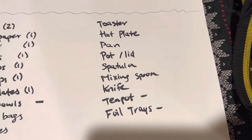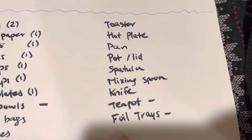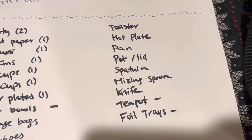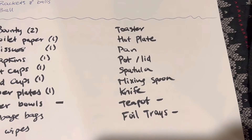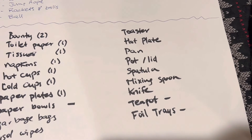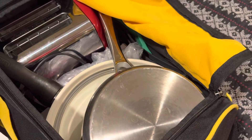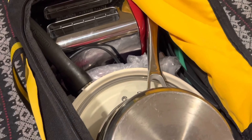So my kitchen list is: toaster, hot plate, pan, pot, lid, spatula, mixing spoon, knife, and teapot with a minus for last minute. I'd also recommend foil trays — once food like burger meat or shish kebab is cooked, you can put it on foil trays, cover with a lid, and keep it nice and warm. That concludes part four. Stay with us and join us for part five coming soon.